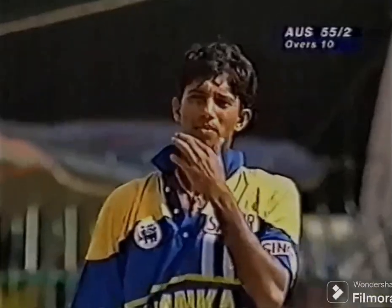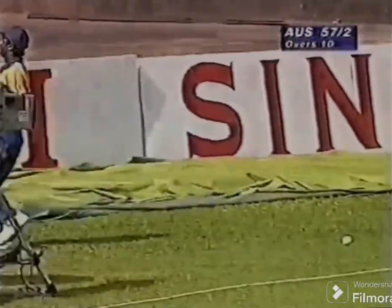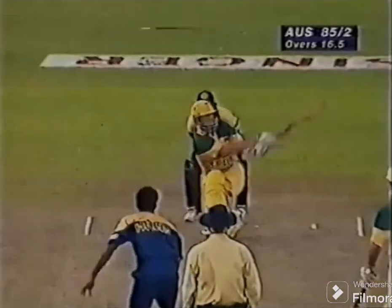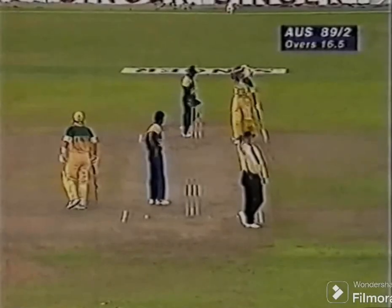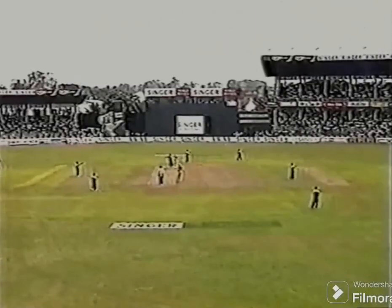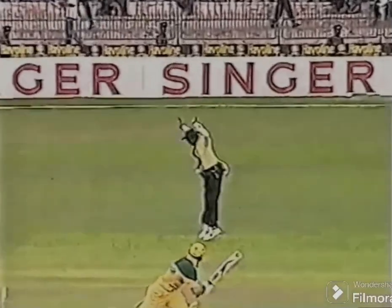It's gone straight through his legs. There's no doubt that Waugh was trying to steer that one just wide of the slip fieldsman there, it's gone all the way to the boundary. Umpire Bucknall has to move very quickly, and that's beautifully timed. Mark Waugh played a magnificent sweep shot, hit it so well that umpire Bucknall had to take evasive action.